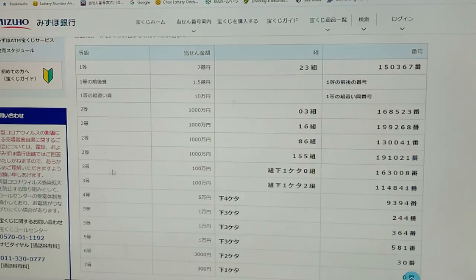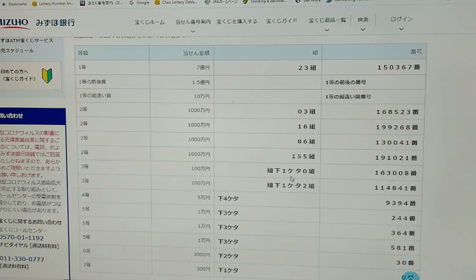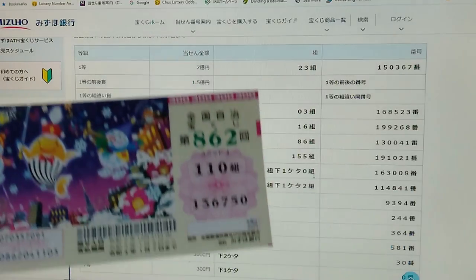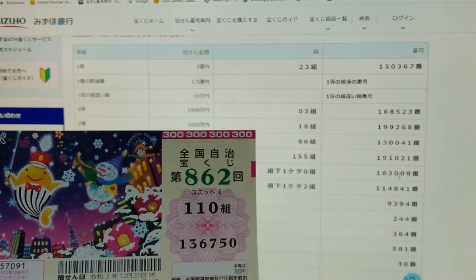To win the first third prize — Hyakuman-en — the last digit of your grouping number must end in zero. You must have these exact numbers in the exact order: 163008. So you can have grouping number 20, 100, or 80 — the last number of your grouping must end in zero. I have zero, but my numbers don't match.